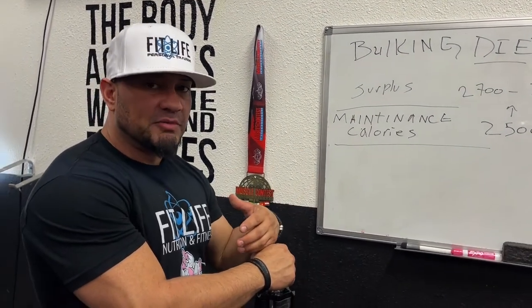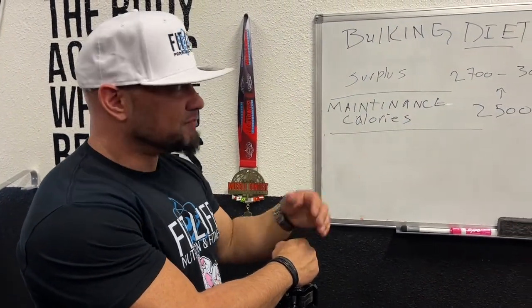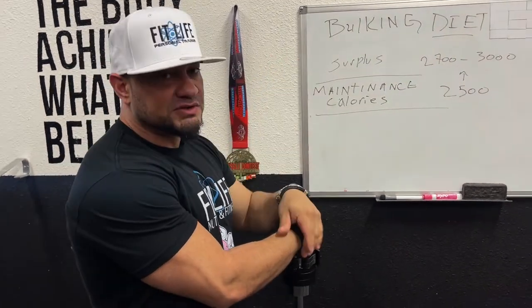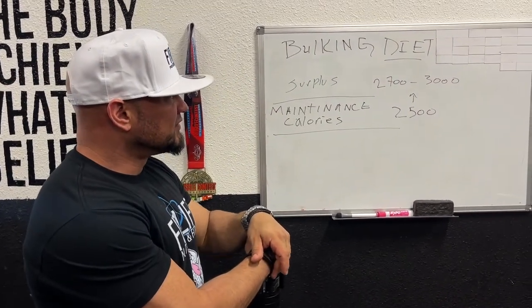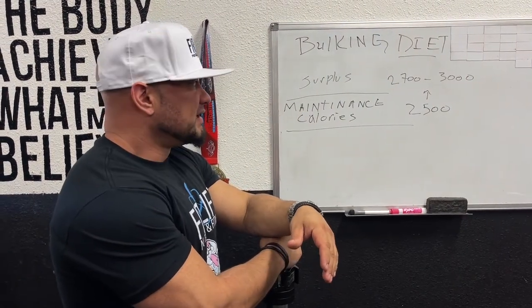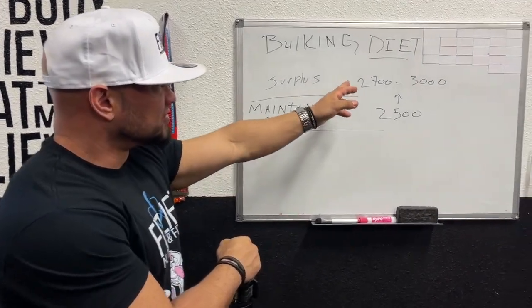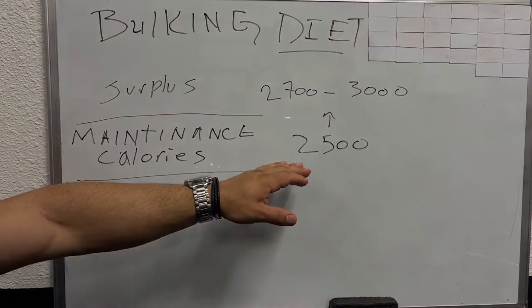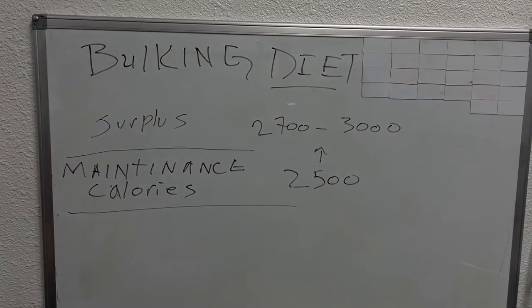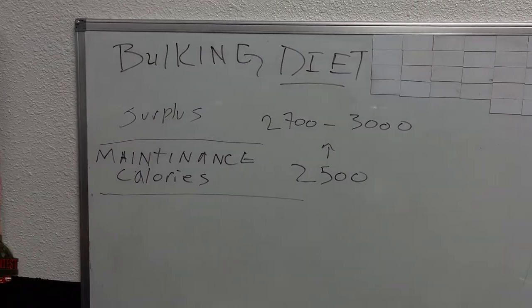We can recomp, which means building muscle and burning fat at the same time, but both processes are slower than the polar extremes. This is the polar extreme of building muscle. If they're at 2,500 calories, give them about a 250-calorie surplus — maybe a little bit more in case your calculations are wrong. If your maintenance calories are 2,500, you can go as low as 2,700 and build muscle, or as high as 3,000.